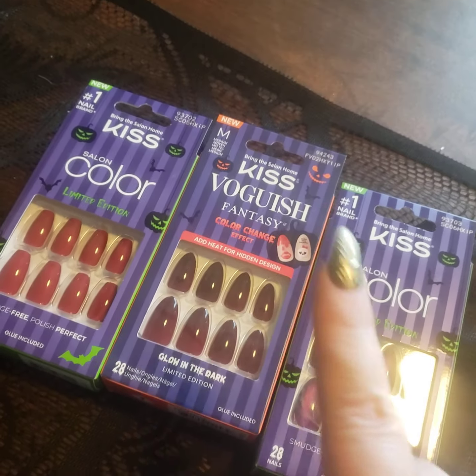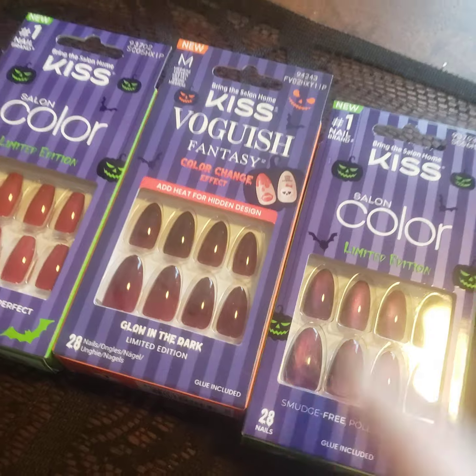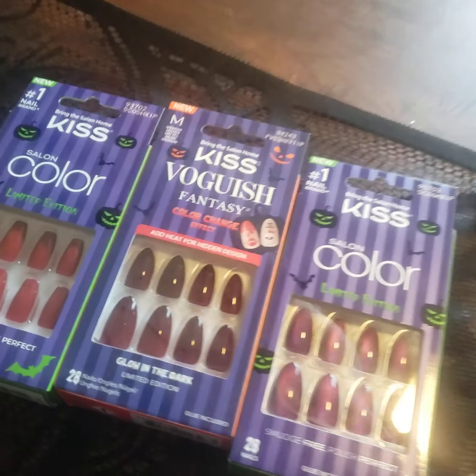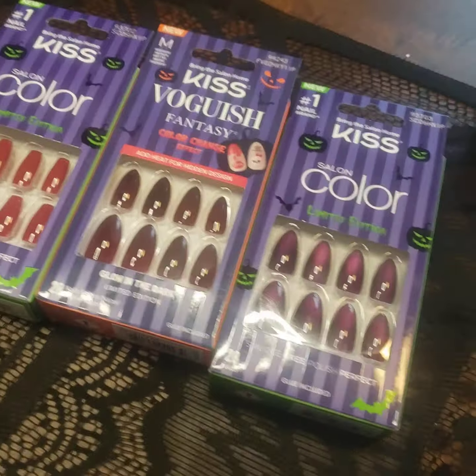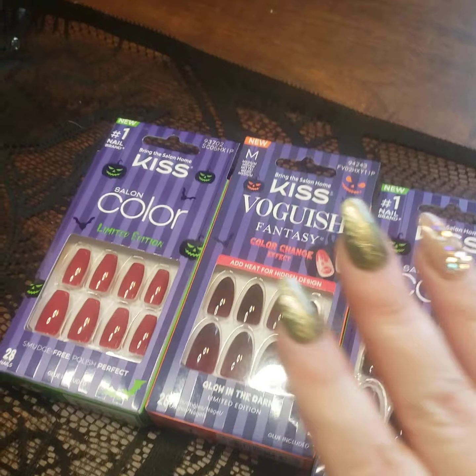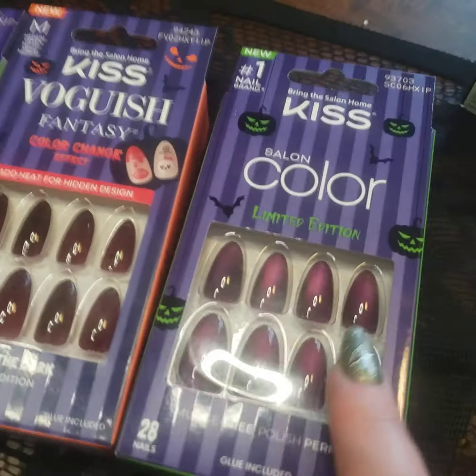Hey guys, wanted to do a really quick video on the Halloween nails. These are up, they are loaded. If you want them, my phone number is down below. It's a little cheaper if you go through me because I don't have to pay the seller's fees — I can just bill you directly through PayPal, and depending on how many you get, I can do free shipping.